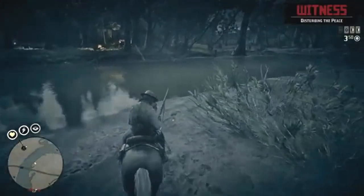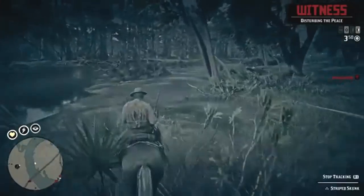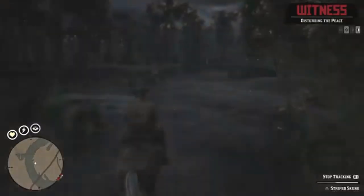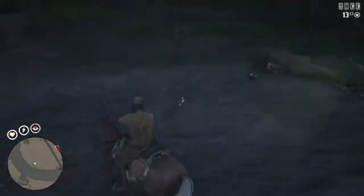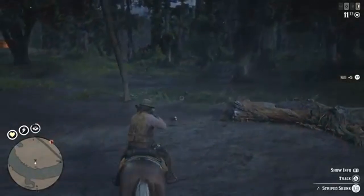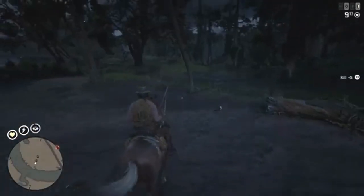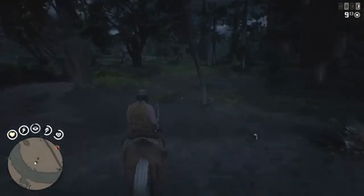Hey Red Deadders, Prospector here. I know it's late in the day for the daily challenges, but I wanted to make this quick video. I finally ran across the striped skunk — I actually ran across a pair of them here in the Bayou Swamp area. So I wanted to make a quick video to show you where I found these, and hopefully you can too if you need to.